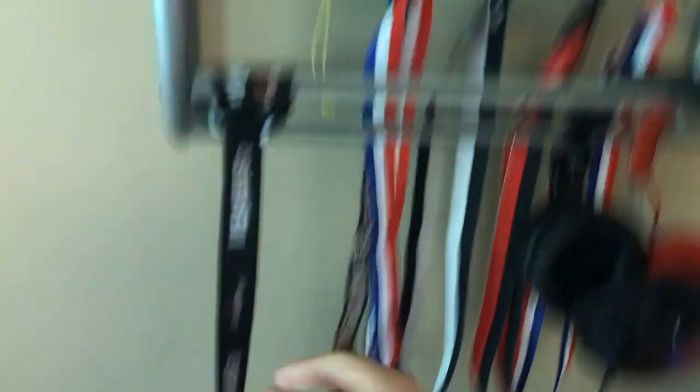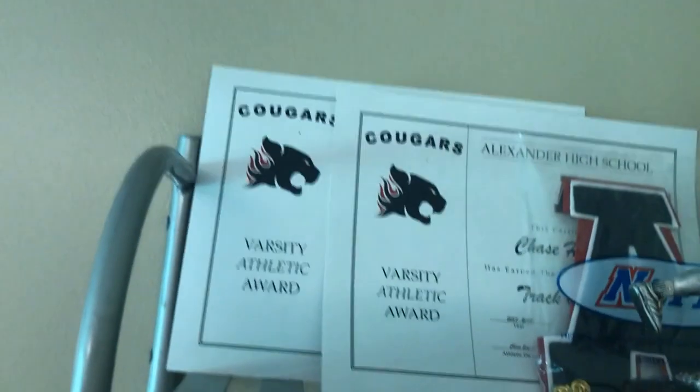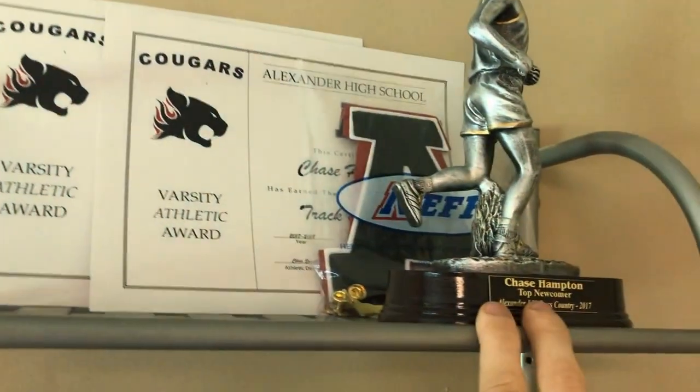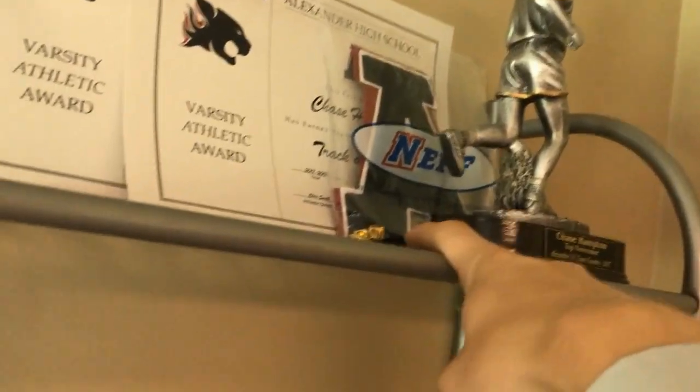Over here we got my Beats by Dre, my school candy, my Six Flags membership, all my medals from track, and an extra one from a different obstacle race. I got ribbons, my two varsity athletic awards, a trophy for being one of the top two JV cross-country runners, my letter, and my two pens from those two awards.